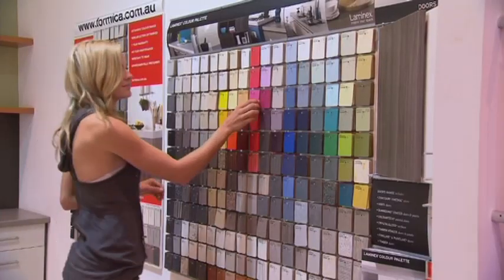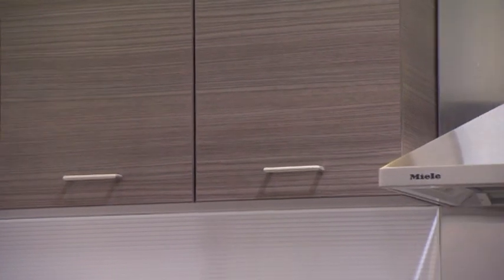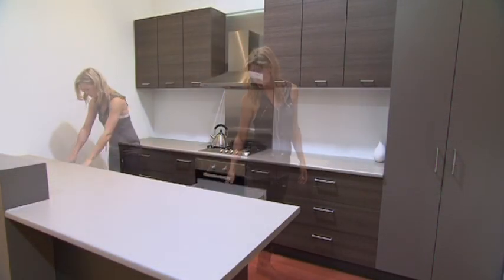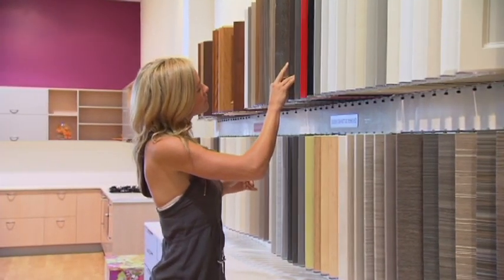To truly understand the material choices you have, you should really start at the Lamin-X Group showroom in Osborne Park to get an appreciation of what's available. Like these Formica vinyl-wrapped doors, for instance. Or maybe you prefer the Lamin-X Crystal Gloss range for that glossy look that's the latest fashion in cupboard door front design.